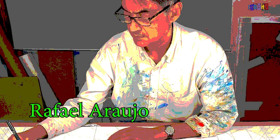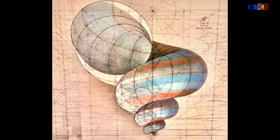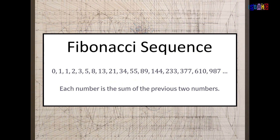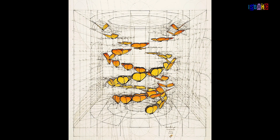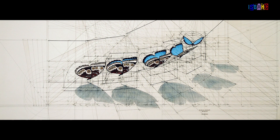Rafael Araujo is known for his intricate hand-drawn artworks that combine mathematical principles with natural forms. He often employs geometric constructions, particularly the Fibonacci sequence and the Golden Ratio, to create stunning depictions of flowers and shells. Araujo's work highlights the harmony between mathematics and nature, illustrating how mathematical concepts can enhance artistic beauty.